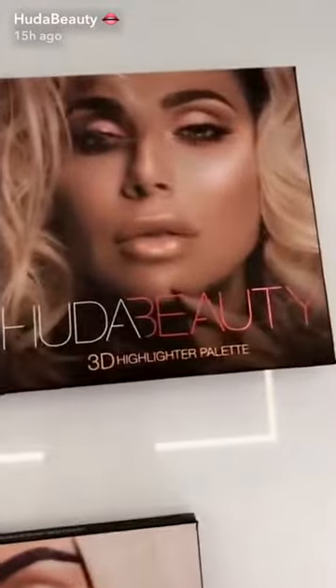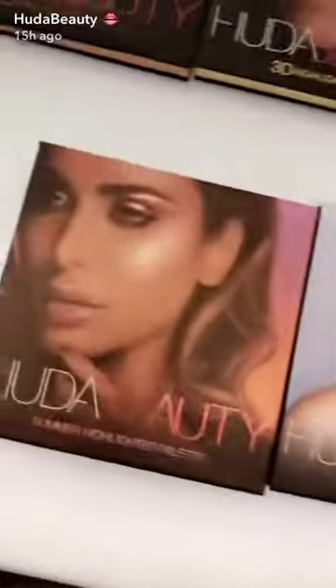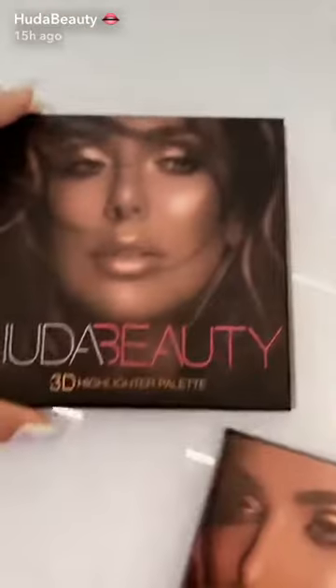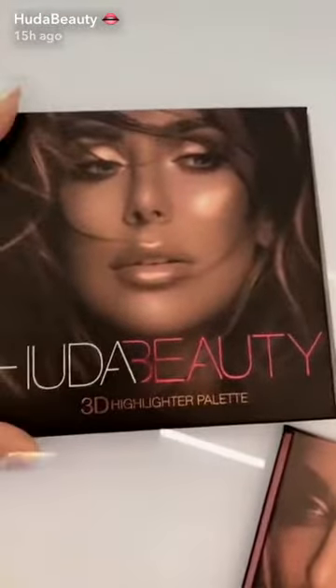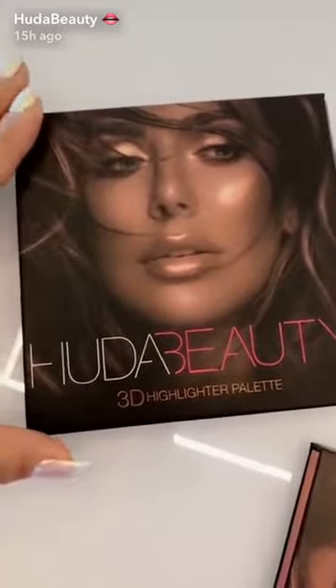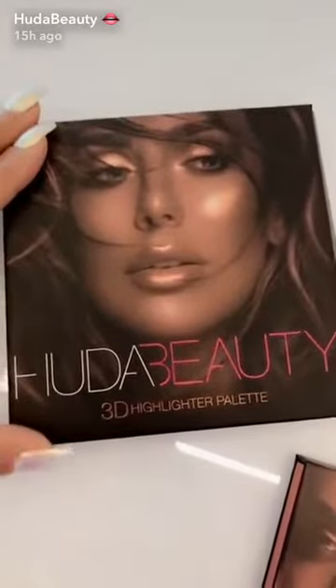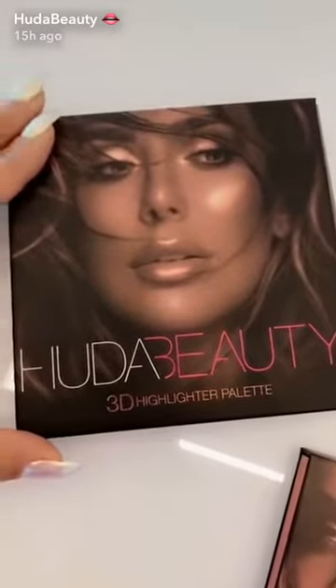We launched Golden Sands and Pink Sands, then Winter Solstice and Summer Solstice, and now Bronze Sands. This collection is for everyone with tan to richer skin tones, and it's particularly for people with deeper skin tones. The colors are beautiful — really shimmery.